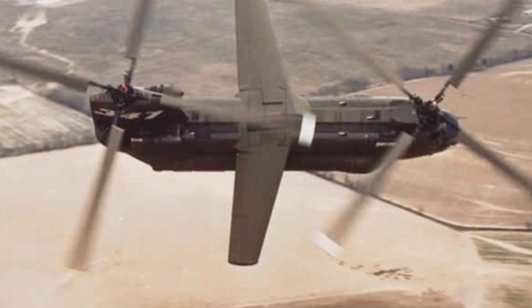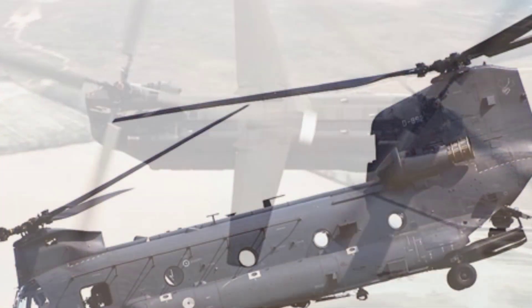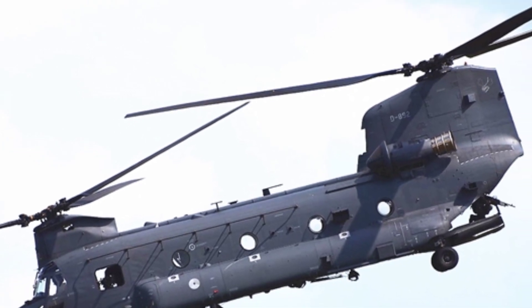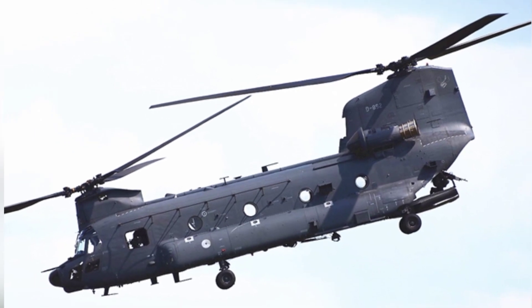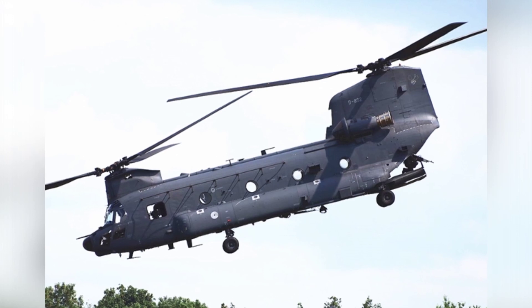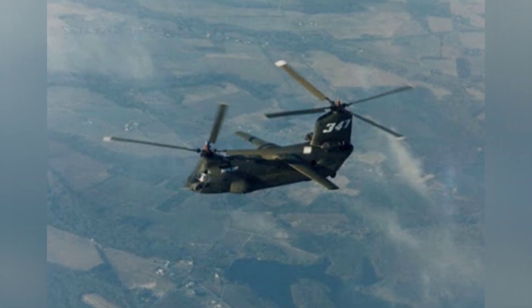The development of the BV-347 began in January 1969, when Boeing modified a CH-47A transport helicopter to test various conceptual technologies and explore the next generation of heavy transport helicopters. The modified helicopter was called the BV-347, and flight testing began in May 1970.